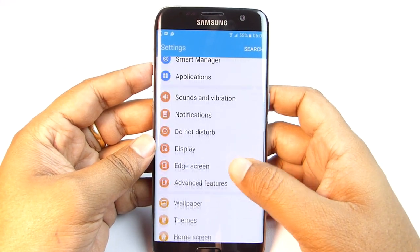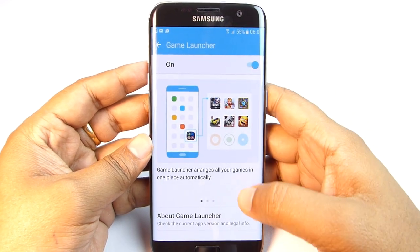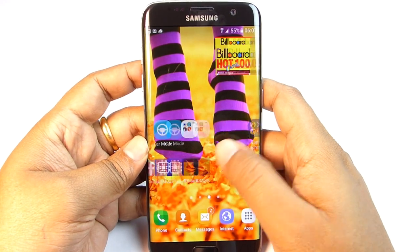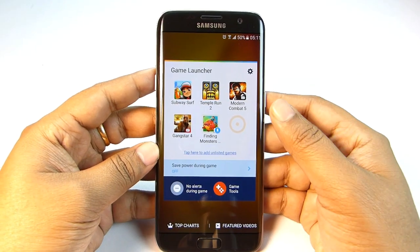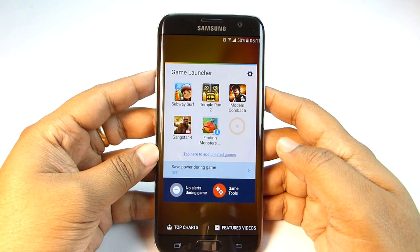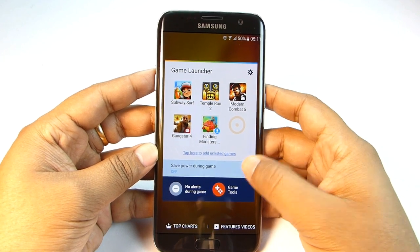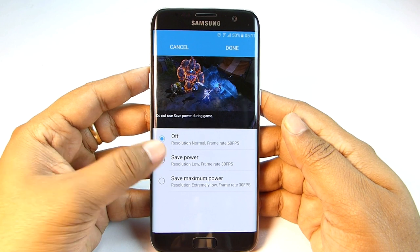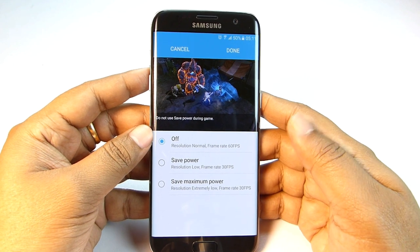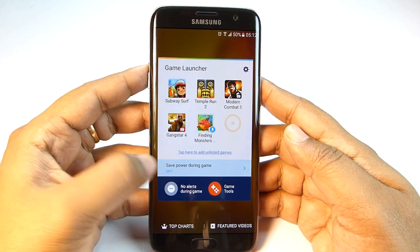The Samsung Galaxy S7 and S7 Edge feature a new option called Game Launcher. If you have a gaming YouTube channel, this is the perfect tool, or you can just use it to record gameplay. All your games are listed here and you can add unlisted games. You can control power usage during gaming — if your battery is low during a climax moment, use Save Power or Save Maximum Power options by compromising resolution and frame rate. There is also a No Alerts During Gaming option.